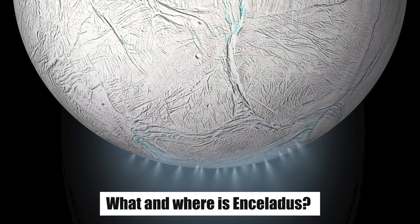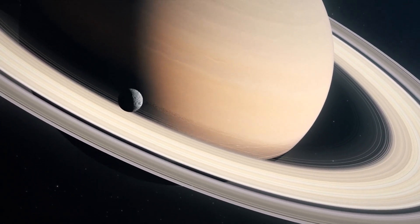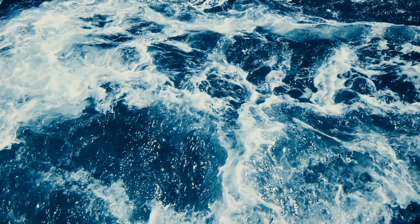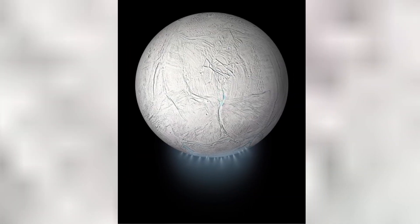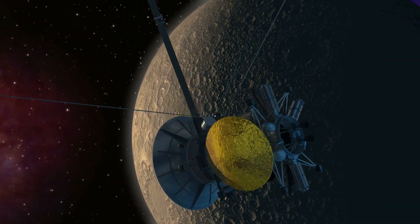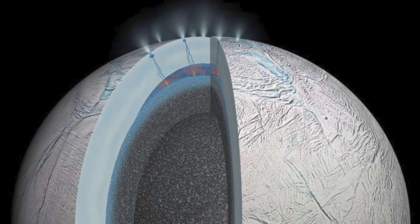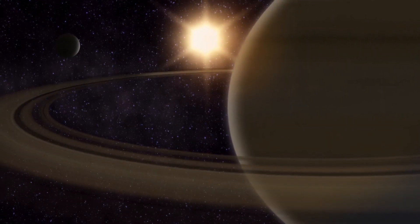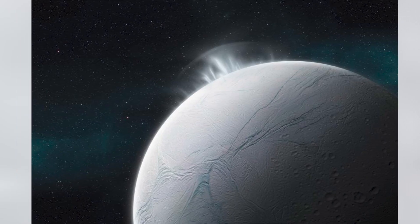Enceladus is an icy moon of Saturn — one of its 82 moons and its sixth largest — that hides a liquid ocean in its interior. It's 310 miles (500 kilometers) in diameter. Geysers spray some of its ocean into space, a possible source for Saturn's E-ring, and NASA spacecraft have confirmed these plumes contain some of the ingredients that could support life. Life needs energy, and Enceladus is also geologically active. Its rocky core provides energy to that ocean, largely because of the tug of Saturn's gravity. Warm and salty, the Enceladian ocean is getting astrobiologists excited.